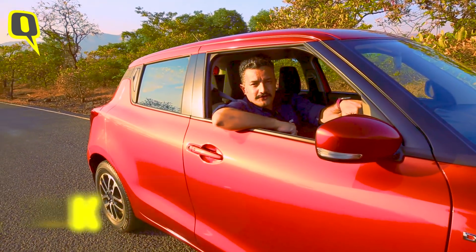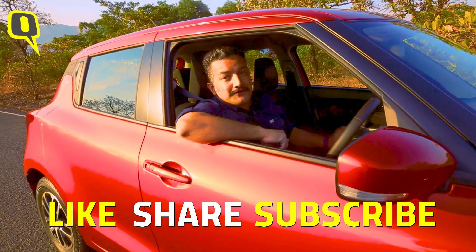If you liked this video, don't forget to share it and subscribe to The Quint as well.